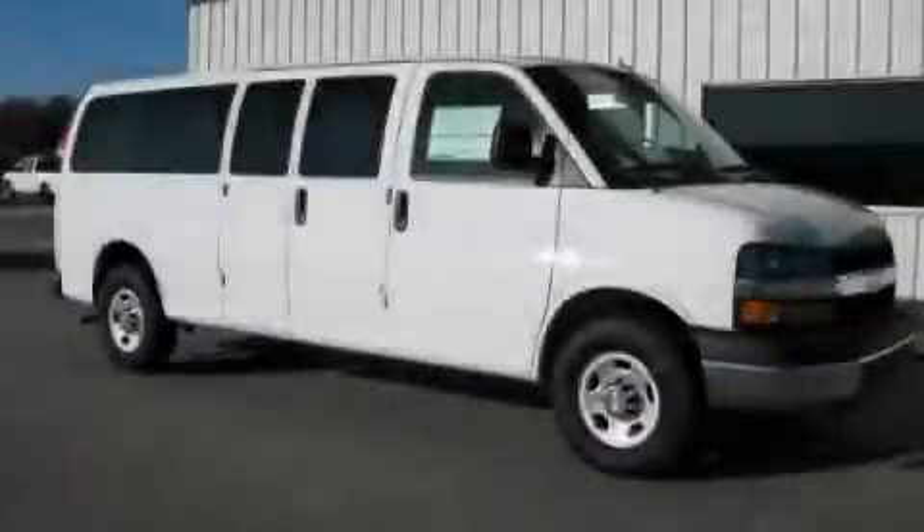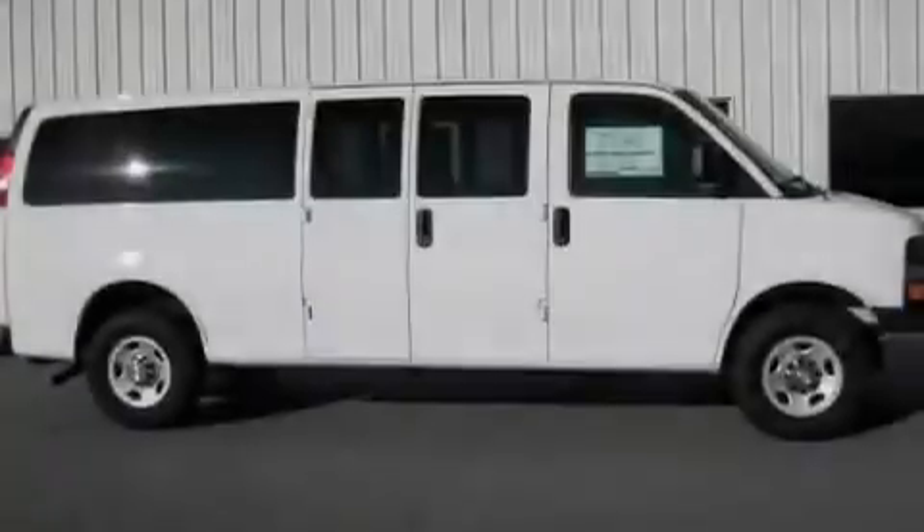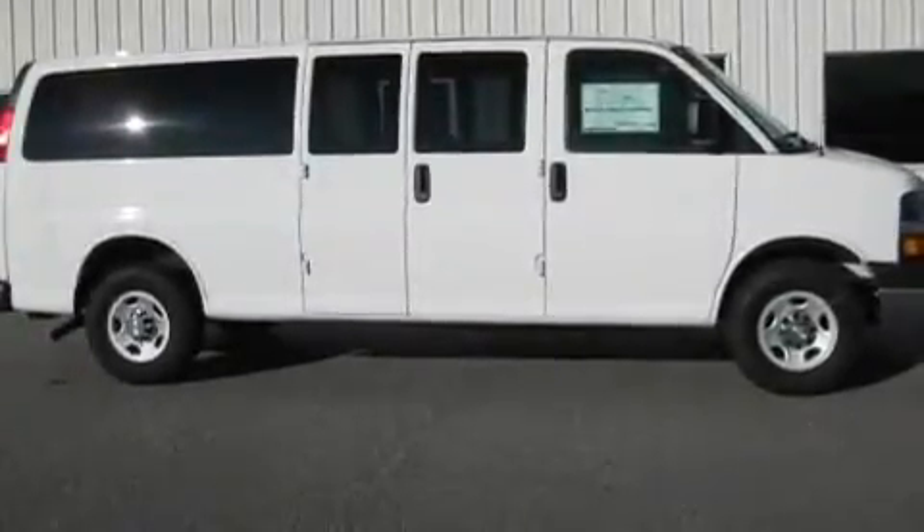This is a brand new 2011 Chevrolet Express. It has a 6.0 liter 8-cylinder engine and an automatic transmission.